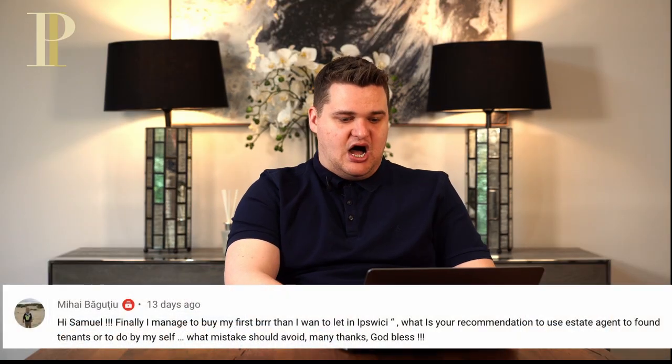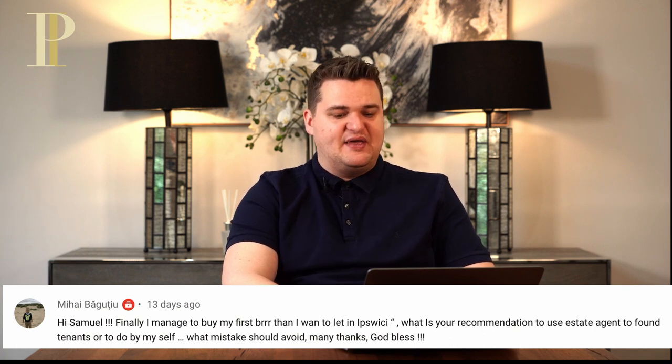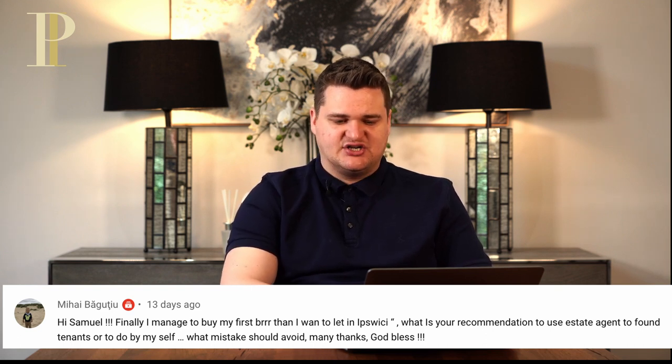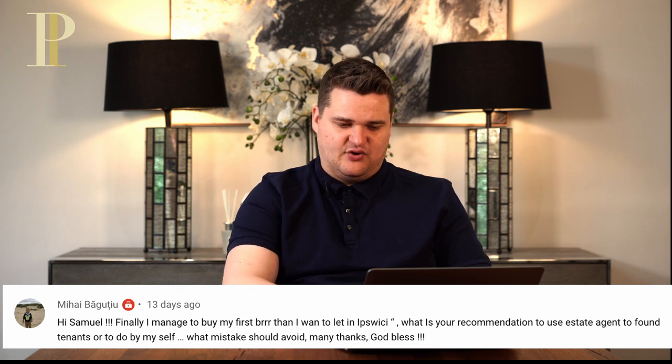Last question. Mahai says: I managed to buy my first BRR property in Ipswich. What is your recommendation — use an estate agent to find tenants or do it myself? What mistakes should I avoid? You've got a BRR in Ipswich — well done. I'm going to tell you a little secret: buy, refurbish, refinance, rent is actually incorrect. That is not the order. The correct order is buy, refurbish, rent, refinance. Because you want to rent the property out before you refinance it — having tenants in will help your valuation because the lender will want to see what the rent is.